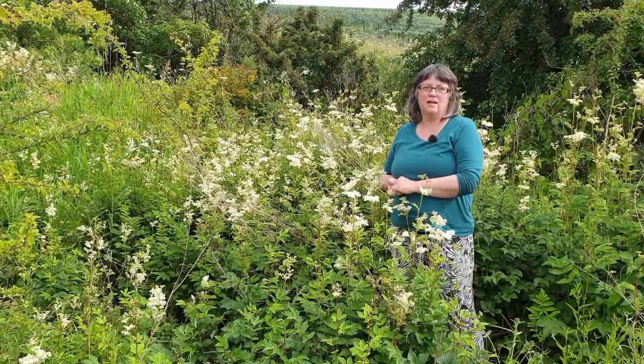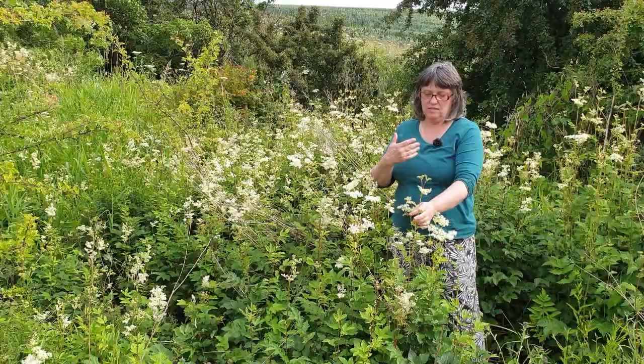Meadowsweet gets its name because it was traditionally used in brewing — it would be added into mead to make it really sweet, along with the honey.